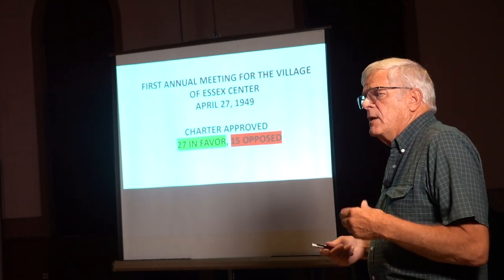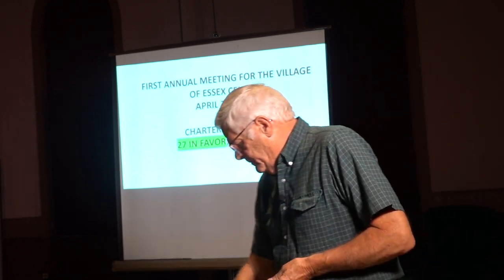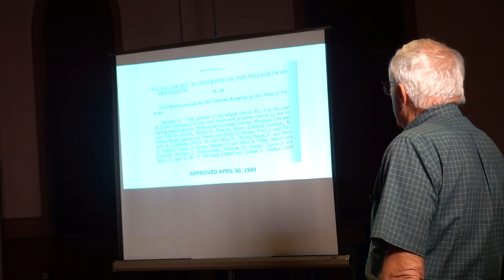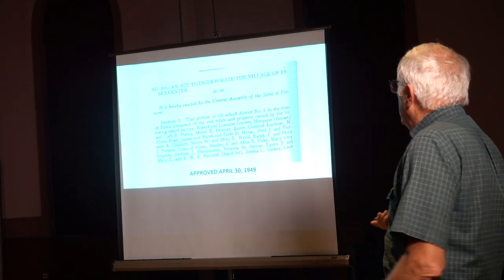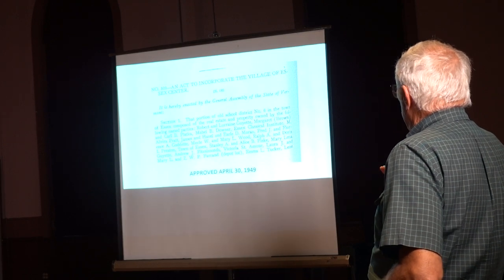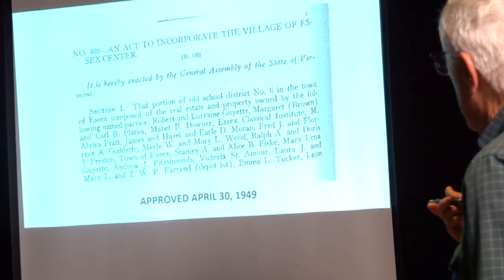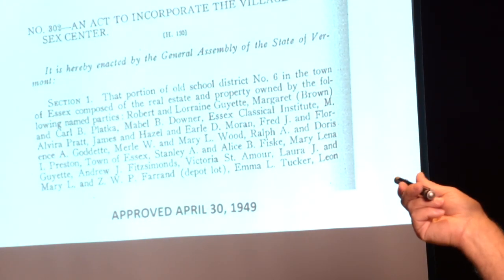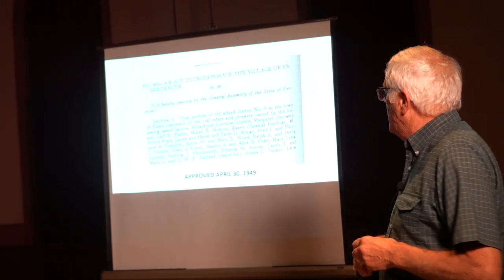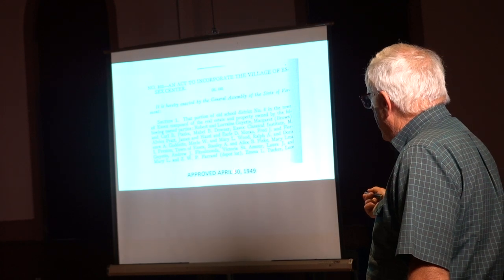So a bunch of people got together and got their legislator to put in a bill. In 1949, there was a bill that was enacted that a portion of the old school district number six in the town of Essex — which was this area right around here — composed of the real estate and property owned by the following named parties: Robert and Lorraine Gayet, Margaret Brown and Carl B. Plattka, Mabel B. Downer, Essex Classical Institute, M. Alvira Pratt, et cetera. There were about 70 names of properties described in the charter, and that defined the boundaries of the village of Essex Center. That act, Act 302, was approved on April 30th, 1949.